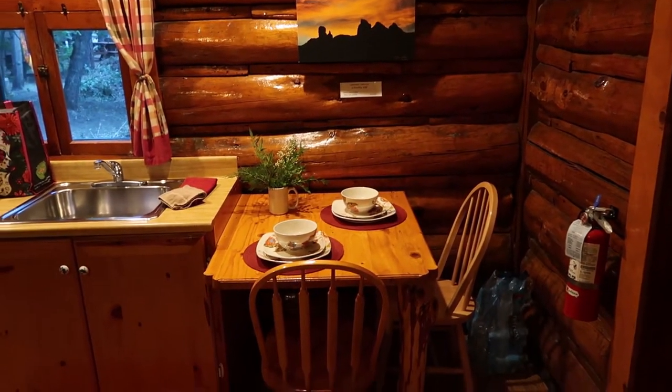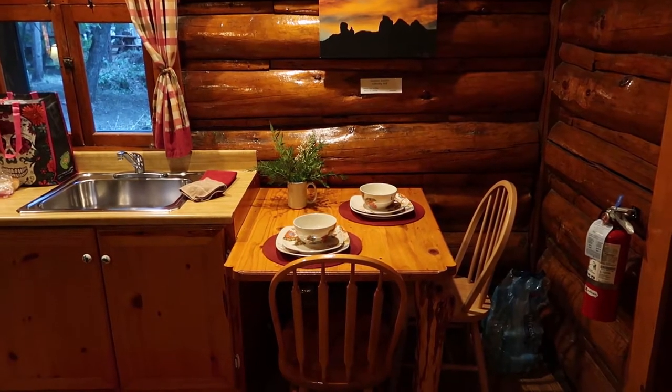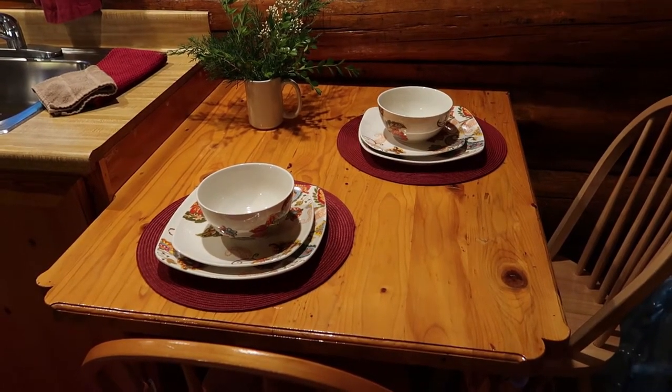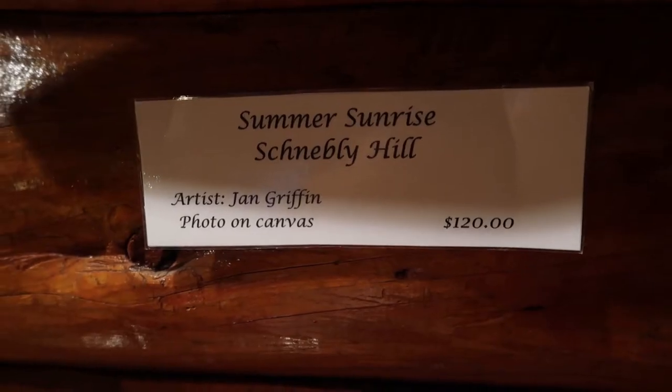Got a little breakfast nook or table right over here — quite nice. They have a couple place settings here to welcome us. Some really pretty art hanging above the table, and it's actually for sale.